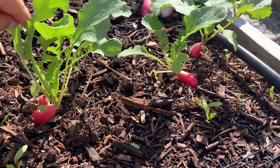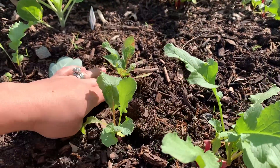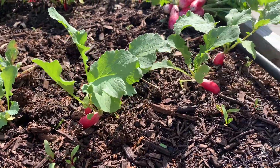I think I'll leave these just for a little bit longer so they can get a little bit bigger, and then I'll come in and plant a different variety of radish.